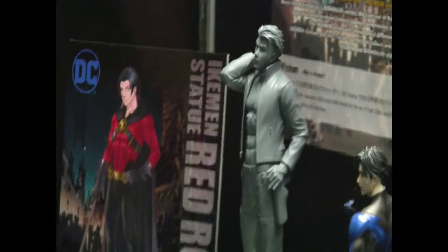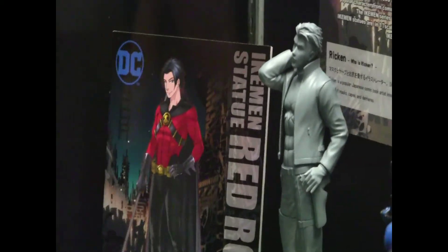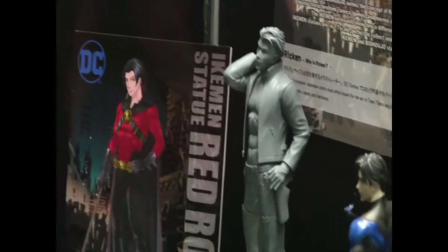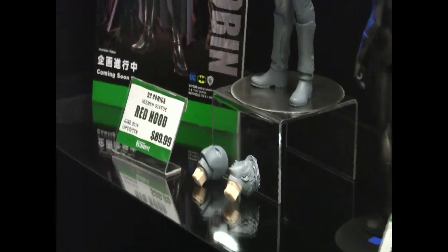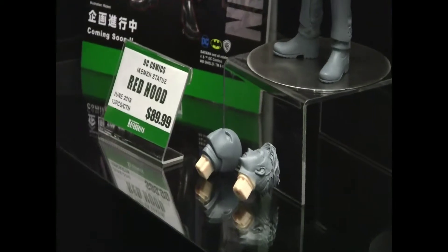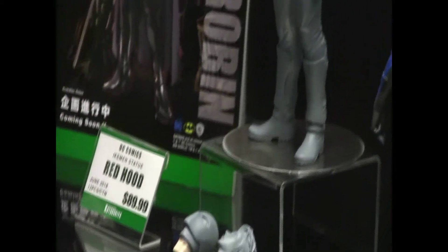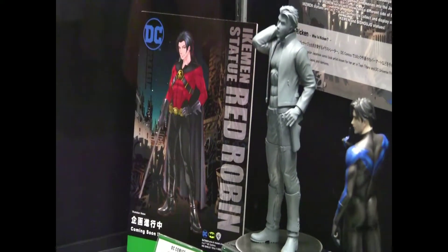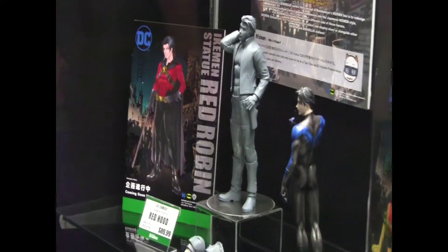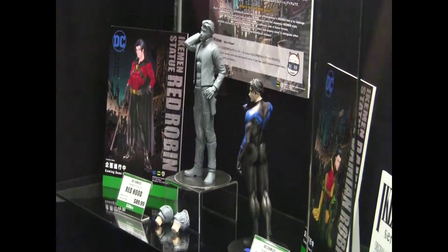We've got Red Hood, who is up for pre-order now. As you see, they come with three faces. So the first productions are going to include three portraits. If we ever do a second production we'll take one of those portraits out, so it's just an incentive to jump on board the pre-order early to make sure that you get the full set of facial expressions.